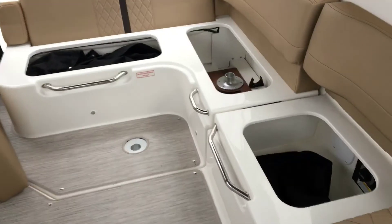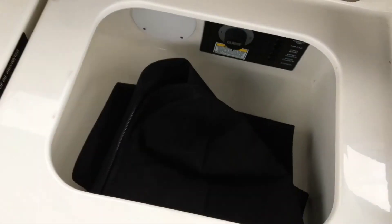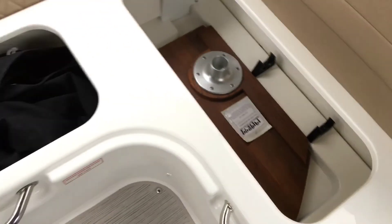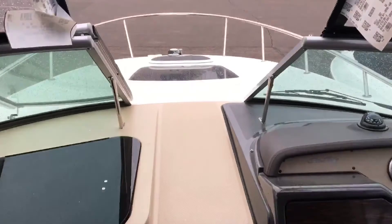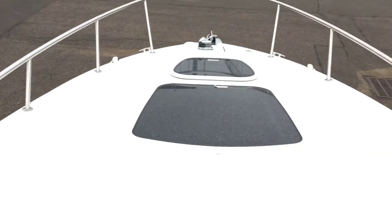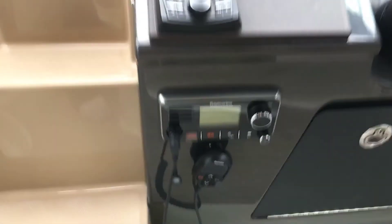There is a huge amount of storage under each of the seats in the cockpit. There is also a removable table in the next compartment, which is easy to put up and take down. The bow is a great place to sunbathe, outfitted with a wraparound stainless steel rail. It also has a VHF radio with an 8 inch fiberglass antenna.